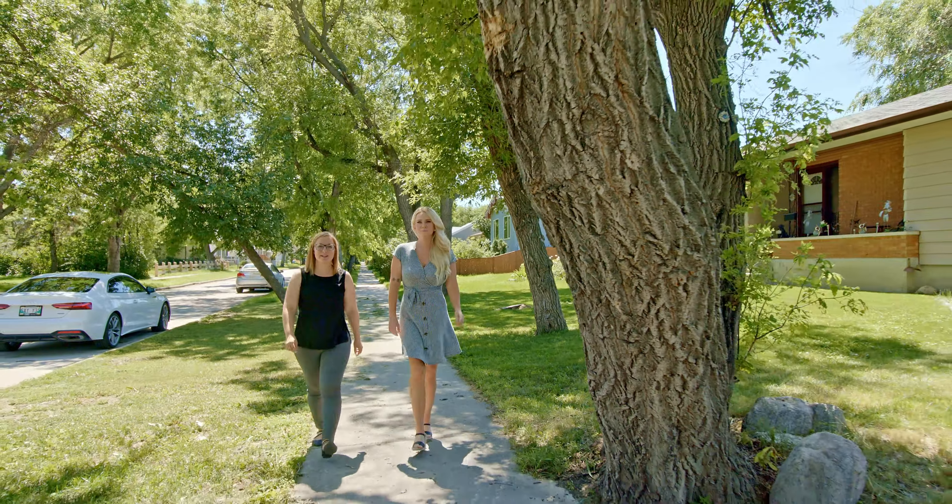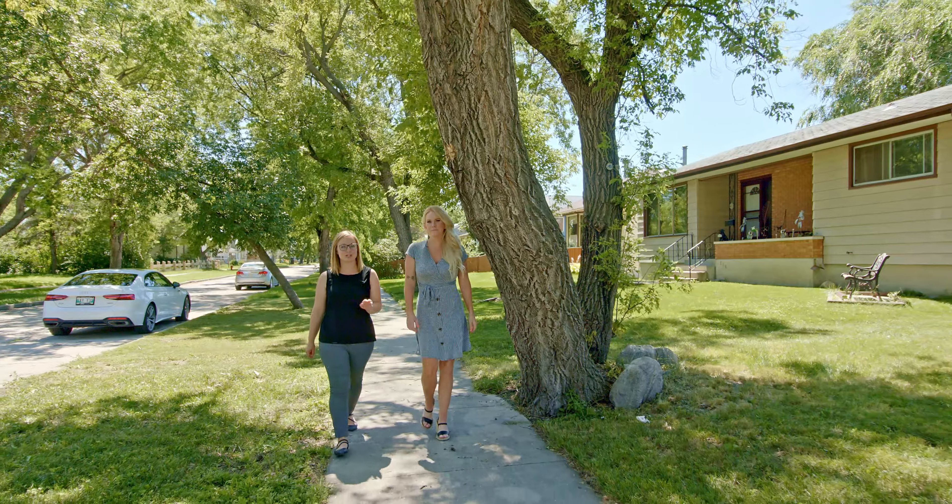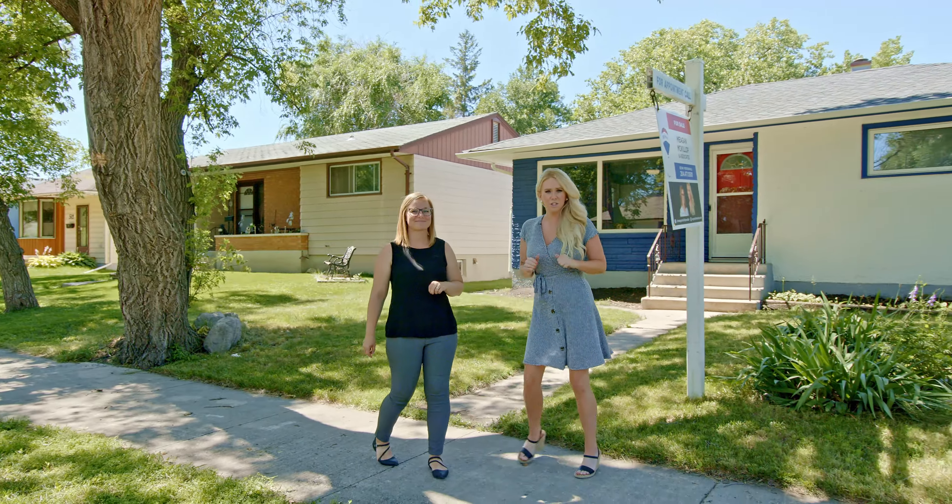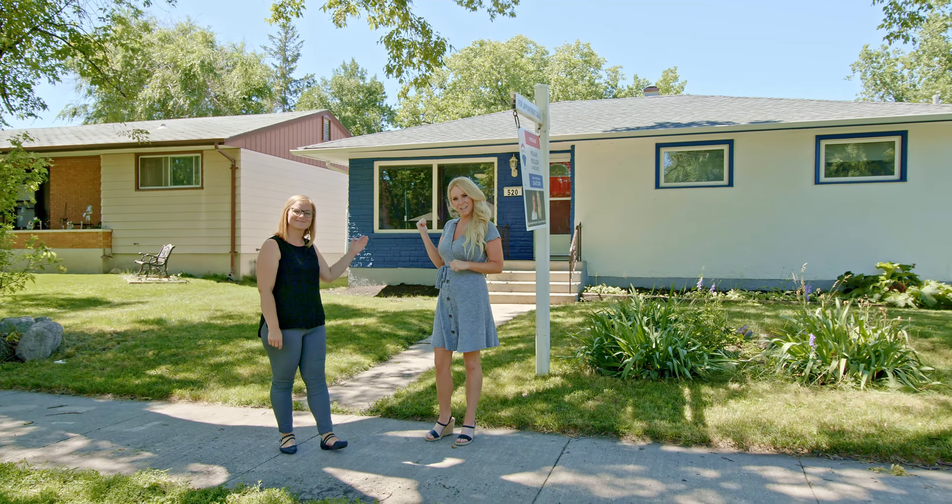This bungalow is 1,030 square feet, has three bedrooms, one bath, and a fully finished basement with two additional bedrooms. This home features a family-friendly layout, has newer shingles, a high-efficiency furnace, and a double-detached garage. Go on in and have a look.